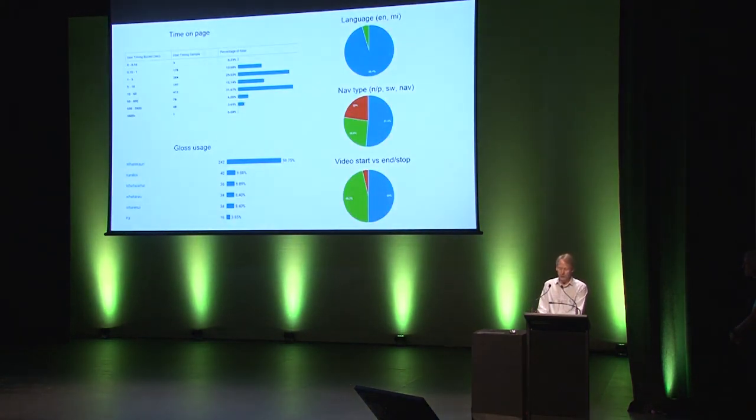An important part of the platform, obviously, is analytics. We do go out on the floor and observe the interactives being used, but we also collect live analytics. This is an example: time on page, gloss usage, which language is used, which navigation type is used. We can see that next and previous is the most common, followed by swipe and then the actual menu at the bottom. And video start, stop, and whether it ran its full course — all of this feeds back into what we design. If you're interested in analytics in particular, Amos Mann is talking about analytics from a specific exhibition point of view tomorrow at 2.15.